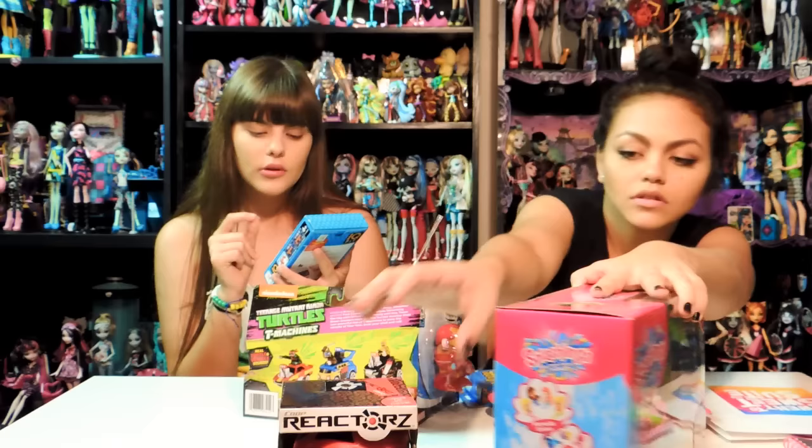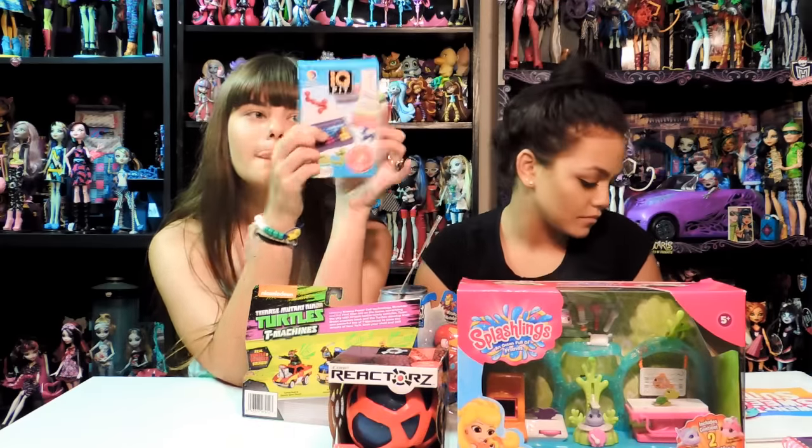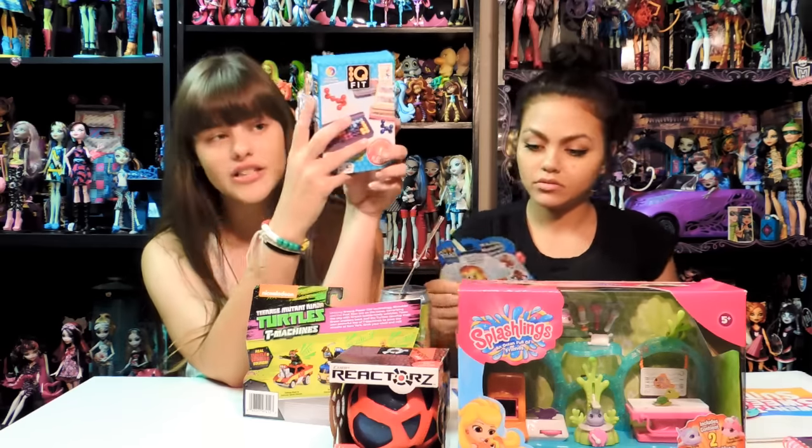Next we have this magical thing called IQ Fit. My teacher has these at school - where you have to fit the little bitty dot things in to make the same order. They're different shapes and you have to fit them in different ways to fit all of them in. It's actually really fun and it builds your IQ. It's a travel game with 120 challenges, multi-level, and it's actually really fun.